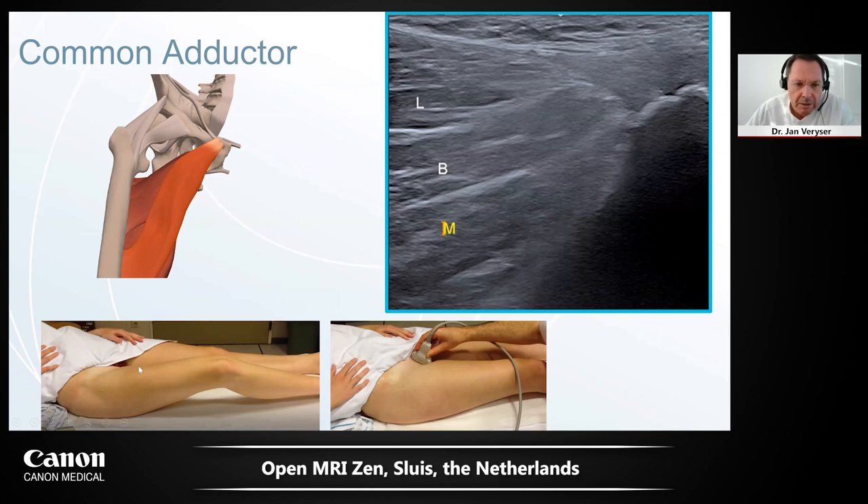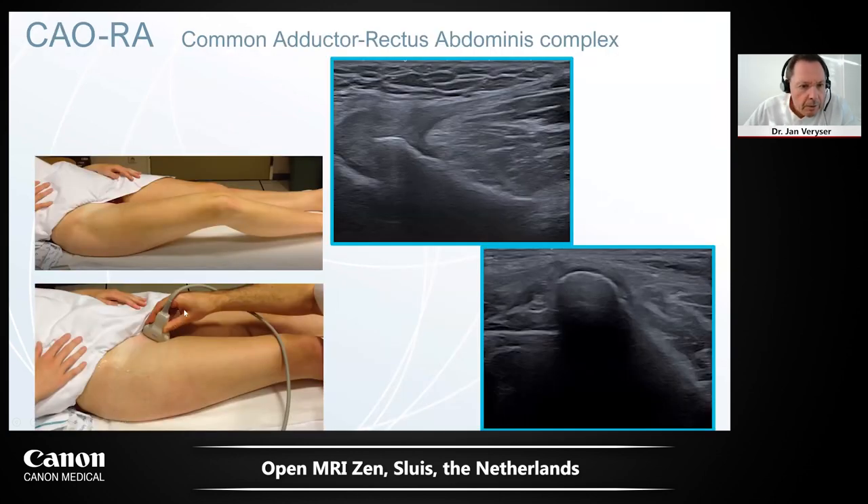We use three positions for the hip: first with the leg straight, then knee turned outside with hip flexed, and finally lateral decubitus. We can also look at the pubic bone, where we have ligaments crossing the pubic joint and the conjoined tendon with the rectus abdominis. These structures can be depicted very well with these techniques and probes.